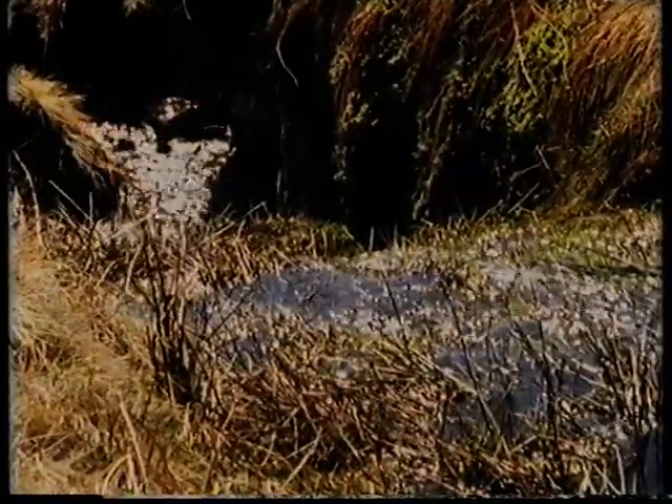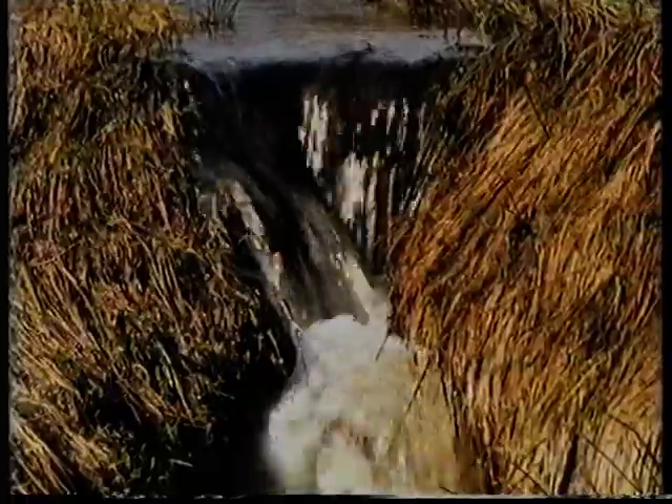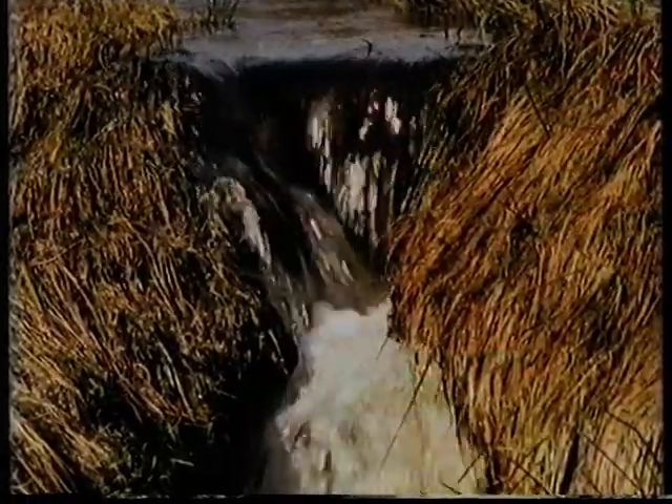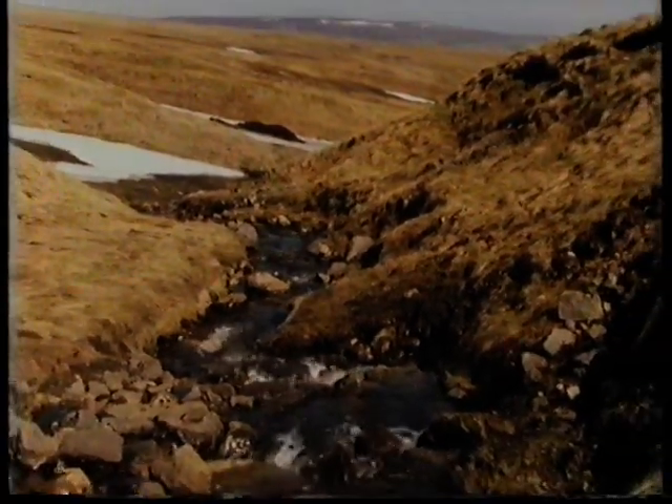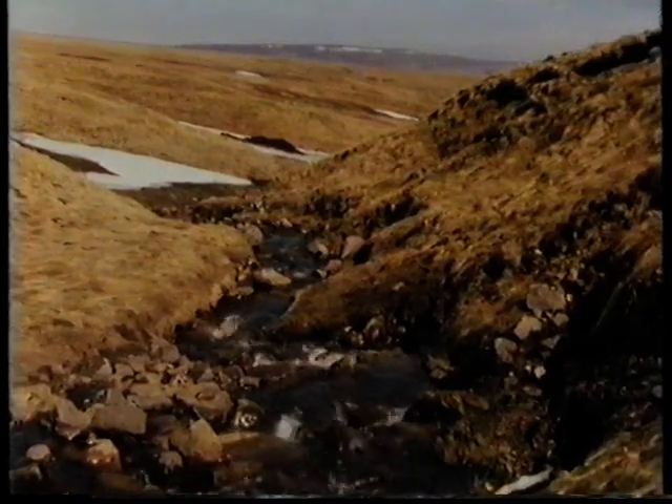When the water seeps out of the sponge, the river begins to take shape. At 600 metres above sea level, the Tees is beginning to look like a real river.